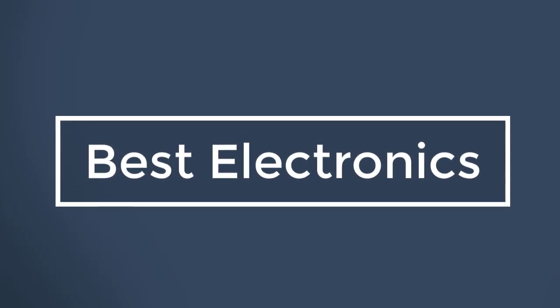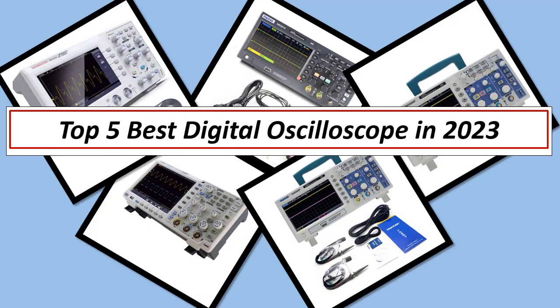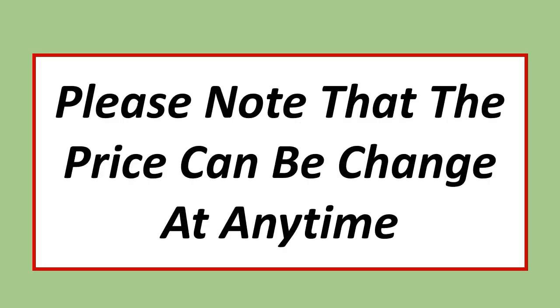Best Electronics. In this video, I have listed the Top 5 Best Digital Oscilloscopes in 2023. Please note that the price can be changed at any time.